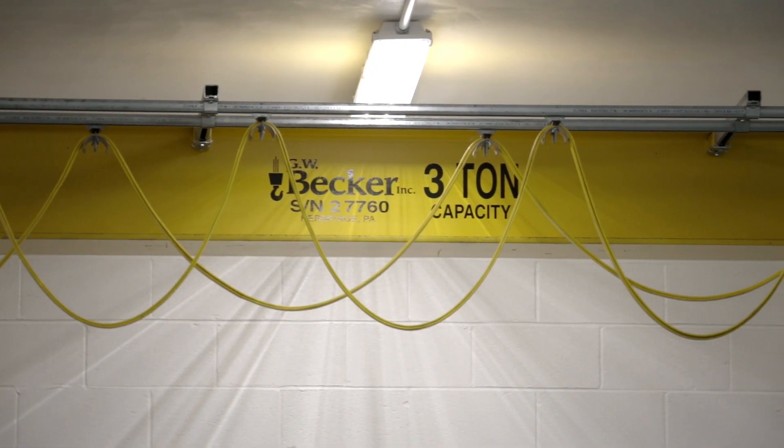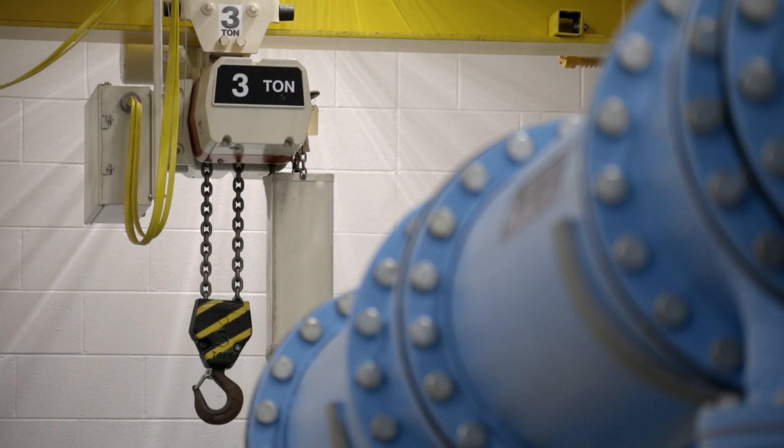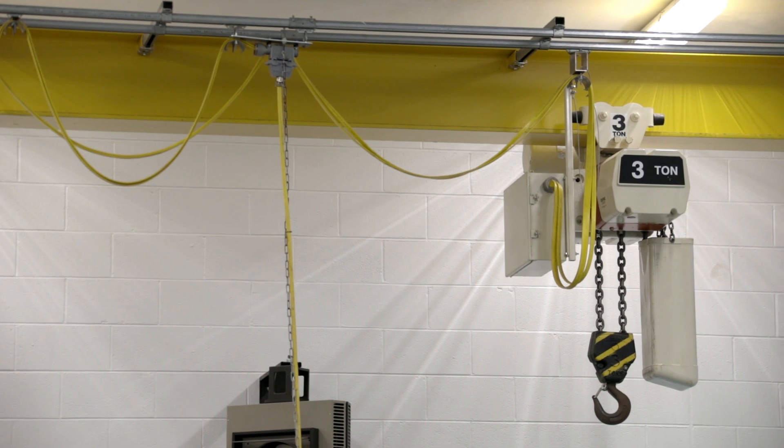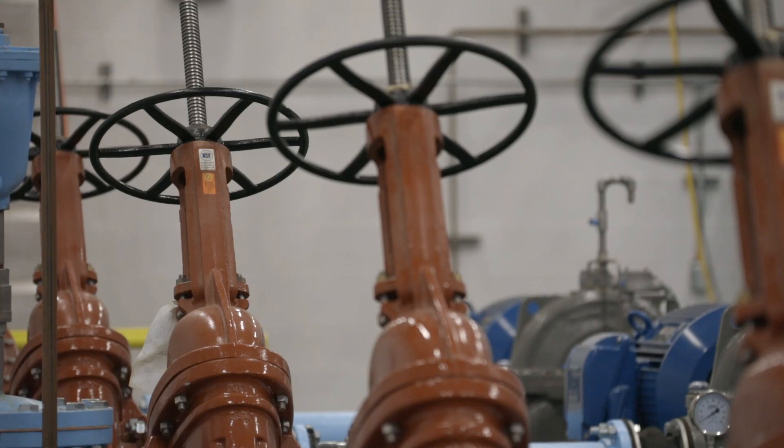One of the other items that we gave to the operations staff is a bridge crane that services the entire pump station room. It allows for the operations staff to easily remove pumps, remove valves, and handle maintenance items as they need to.